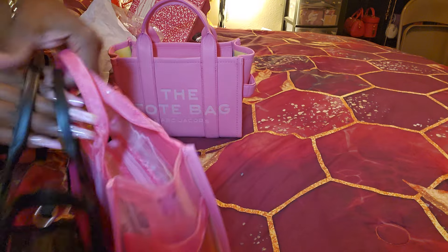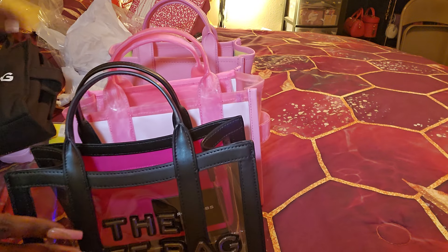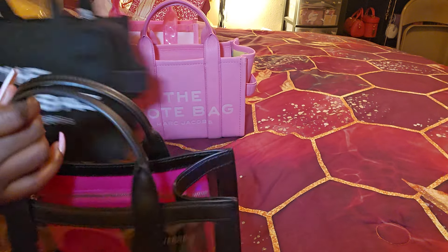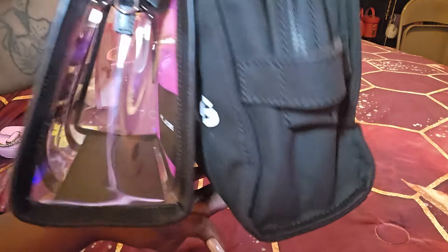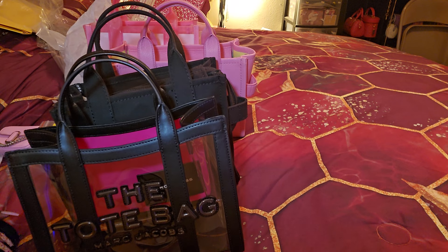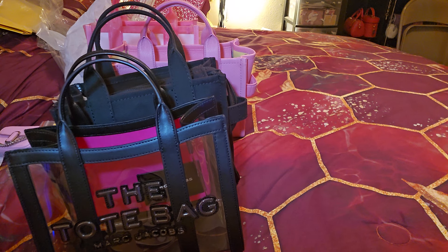This is the mesh next to it, and then the canvas. The canvas is just — but listen, people love the canvas. They buy those things out. I ain't gonna even lie — they love the canvas bags.